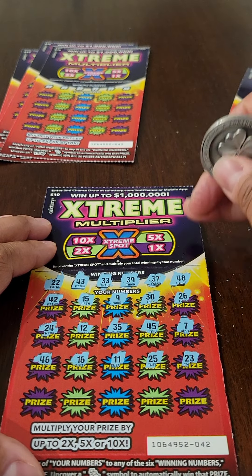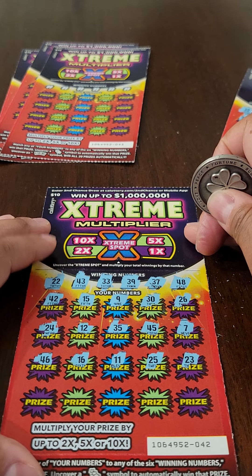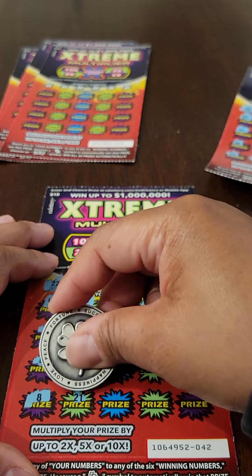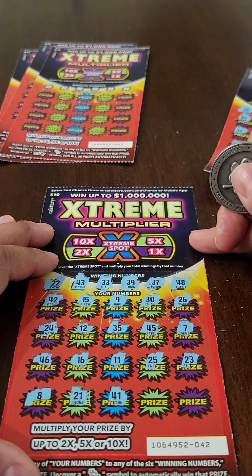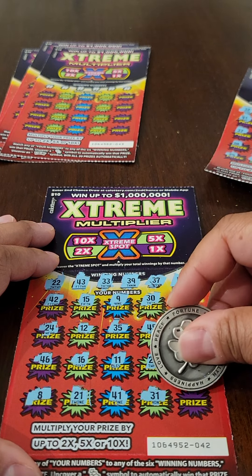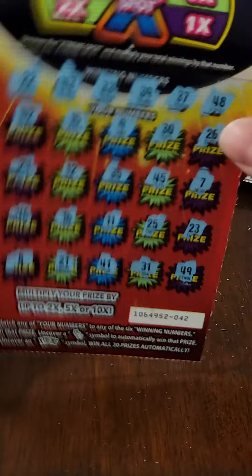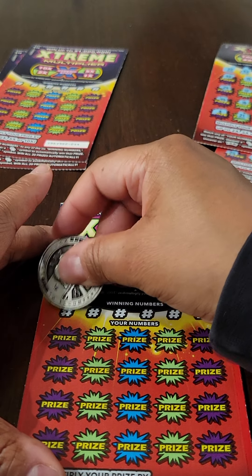Next up there's 46, 16, 11, 25, and 23. And then the last five: 8, 21, 41, 31, and 49. So our second ticket is a loser.